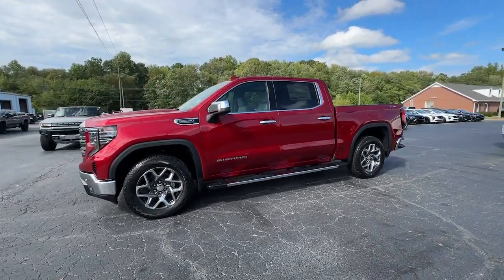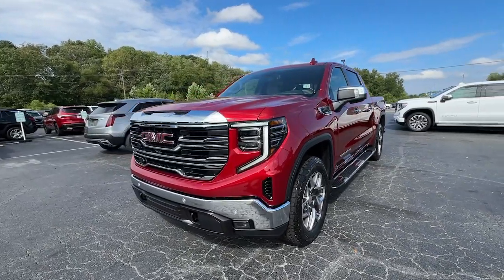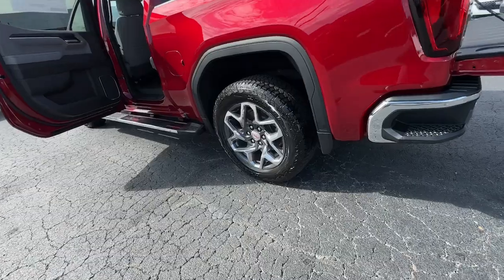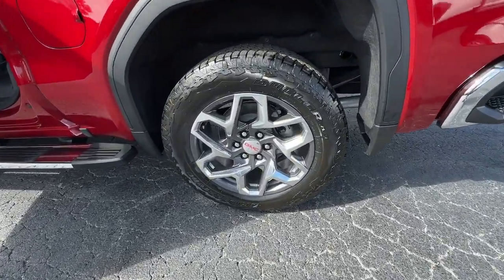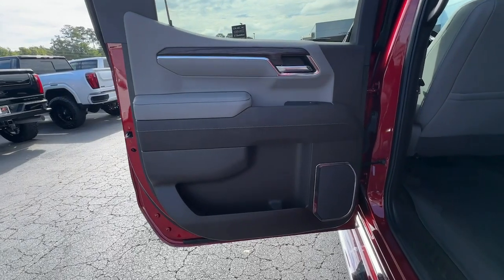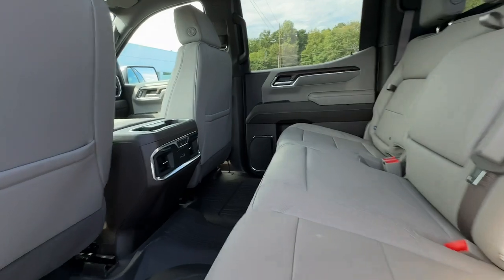These are just some of the great options this vehicle comes with: heated steering wheel, Apple CarPlay and/or Android Auto, wireless Apple CarPlay and/or Android Auto, wireless charging station, intelligent auto on-off high beams, pre-collision system, heated driver's seat, keyless entry, sunroof/moonroof, and chrome wheels.